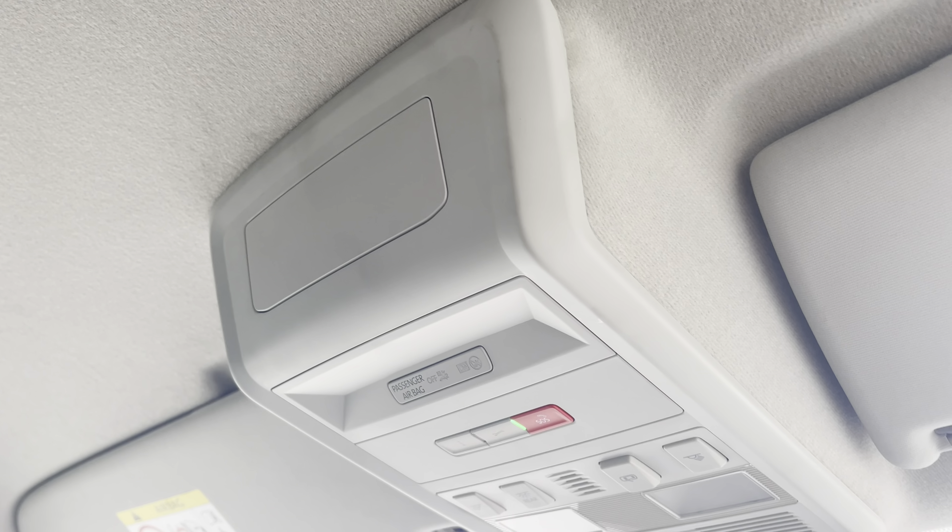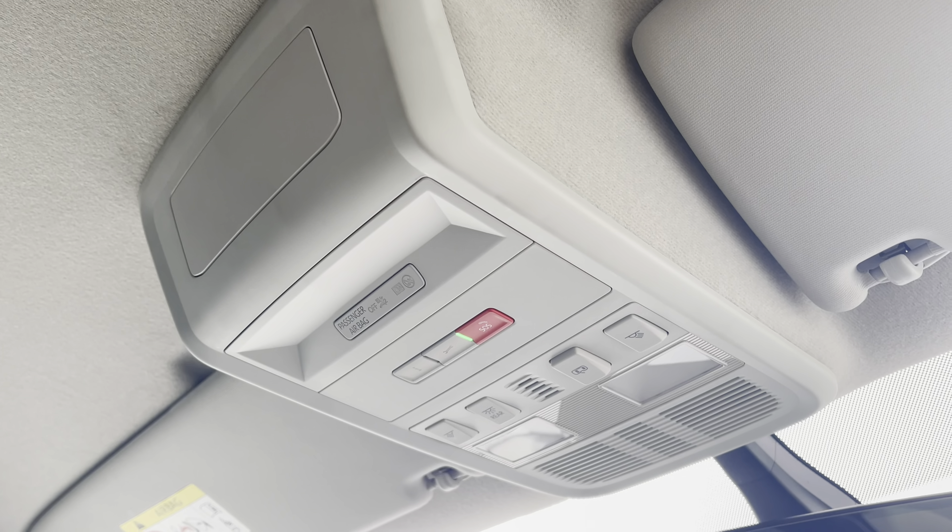Above the driver and passenger seat you have your emergency call system. If you'd like to inquire more about this vehicle or to book a test drive, please don't hesitate to give our friendly team a call on 0151 515 2911 or go online. Thanks a lot.